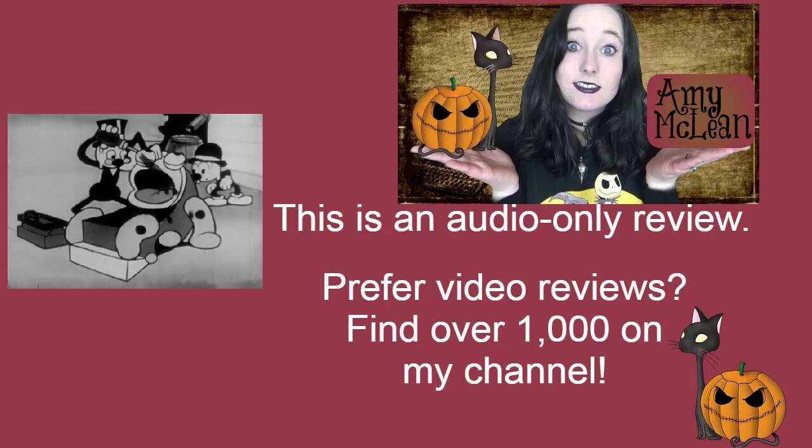I love classic cartoon ads, so I was really looking forward to Hurry Doctor, and I'm pleased to say this did not disappoint. This is a Fleischer cartoon from 1931, directed by Dave Fleischer. It's a seven or eight minute ad for Texaco Motor Oil, and it all starts with Bimbo trying to get his car started.